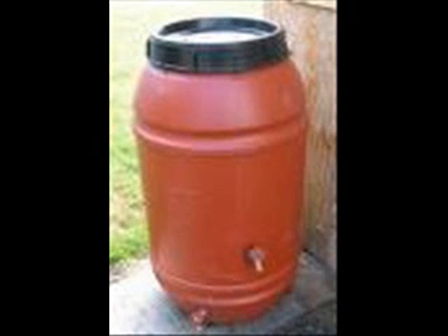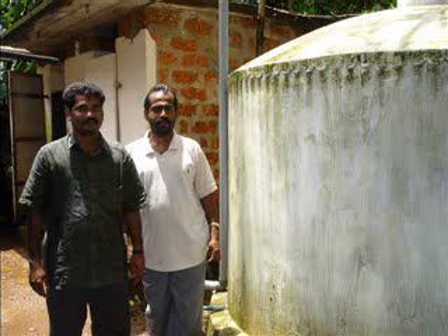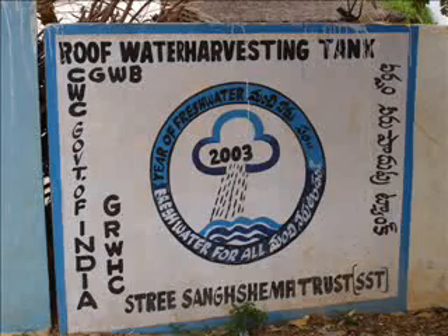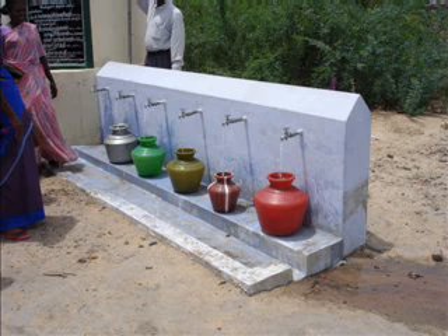Rain barrels and rain storage tanks are becoming increasingly popular for collecting rooftop runoff. The rain that lands on top of the roof is collected via the use of a gutter system and funneled into barrels or holding tanks. This water can be used for all non-potable uses or filtered to be used as a potable water source.